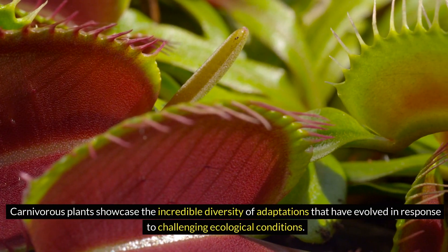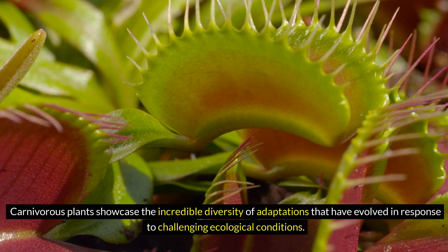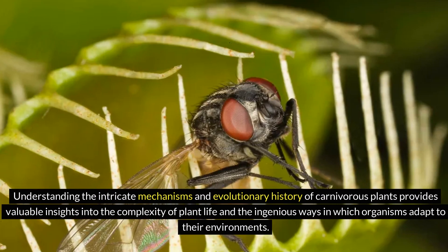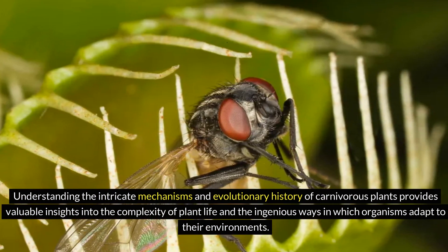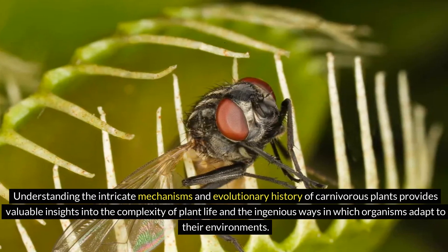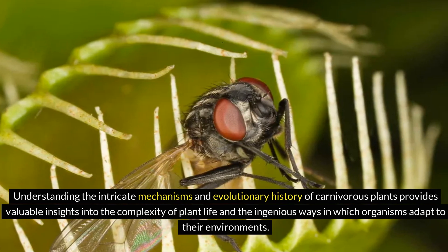Carnivorous plants showcase the incredible diversity of adaptations that have evolved in response to challenging ecological conditions. Understanding the intricate mechanisms and evolutionary history of carnivorous plants provides valuable insights into the complexity of plant life and the ingenious ways in which organisms adapt to their environments.